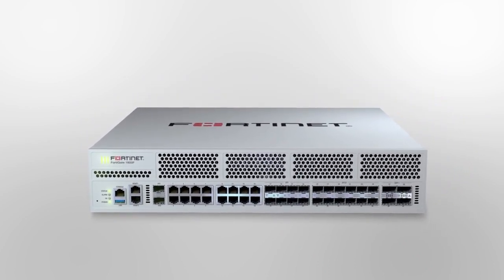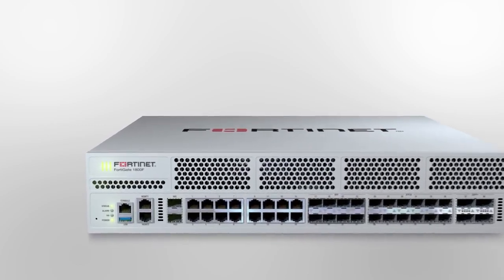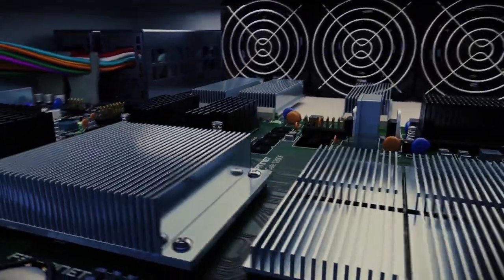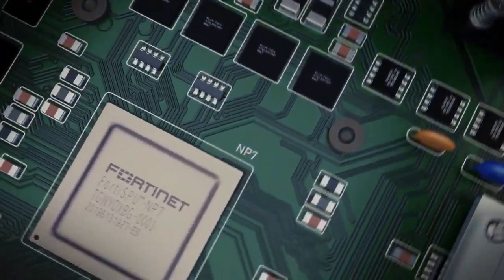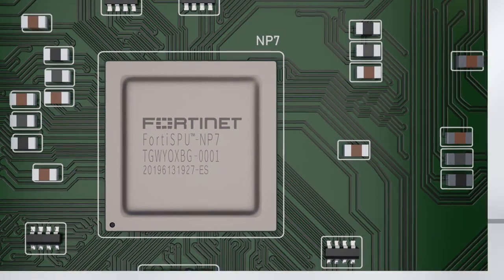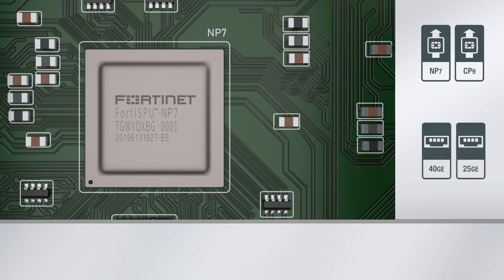The FortiGate 1800F leverages Fortinet's latest purpose-built security processors: the NP7 for networking and the CP9 for content processing. The NP7 provides state-of-the-art security acceleration for traffic such as VXLAN and GRE IP tunneling, as well as IPSec VPN including Suite B, hardware-based DDoS protection against volumetric attacks, traffic shaping, and much more.